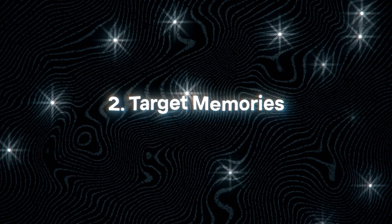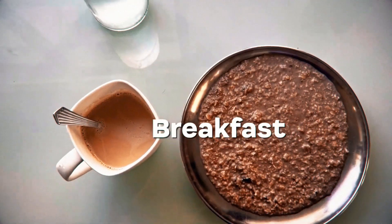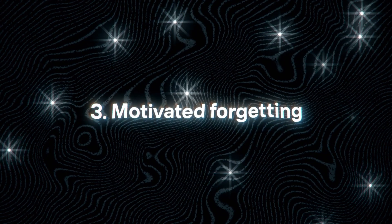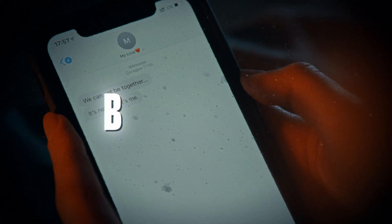The second type of forgetting involves target memories — useless memories that we form during the day, for example what you had for breakfast 15 days back. And the third type of forgetting is motivated forgetting, in which we suppress bad memories. This is the kind of forgetting that comes in handy when you want to forget a bad breakup.